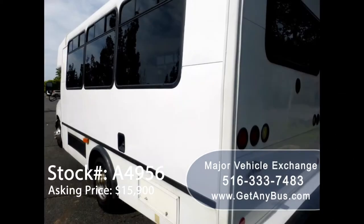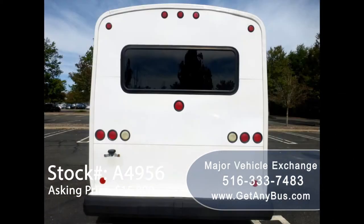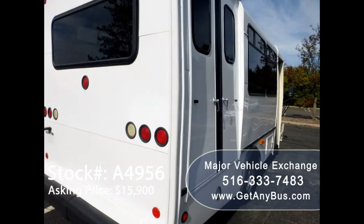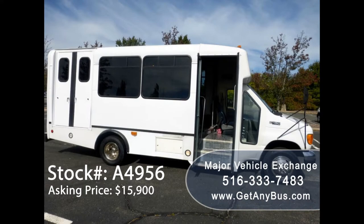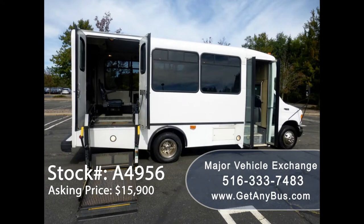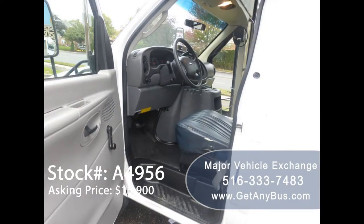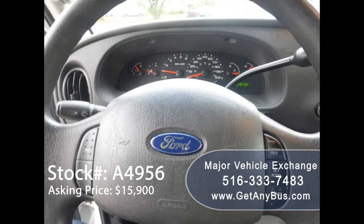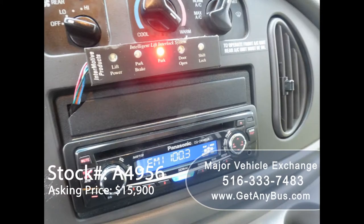This bus has numerous features including: E-450 chassis, directional side lights, heavy duty rear rubber bumper, tinted T-slider coach windows, electric passenger door, electronic wheelchair lift, anti-lock brakes, driver's entrance step, 64,815 miles, tilt wheel and cruise control, and AM/FM/CD/MP3 radio system with speakers throughout.